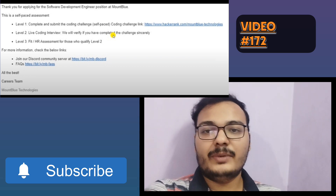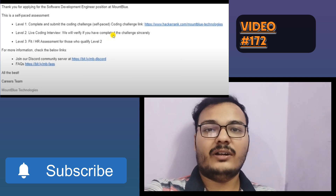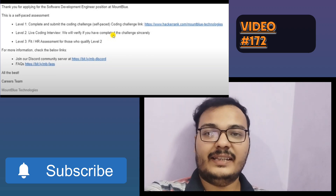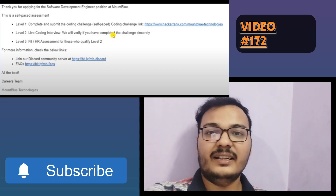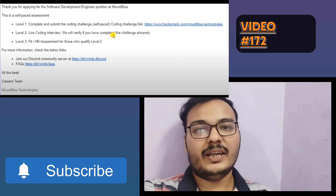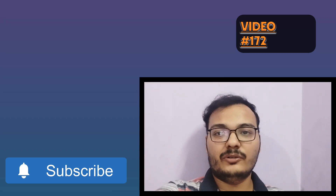Level 2 is a live coding interview round where they will check if you completed the Level 1 coding challenge sincerely. After clearing both rounds, there will also be an HR interview round. If you clear that HR interview, congratulations — you will be a Software Developer Engineer at MountBlue.